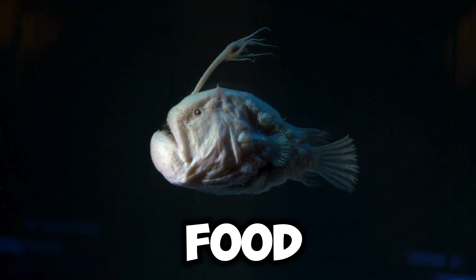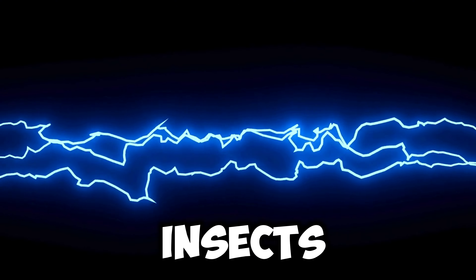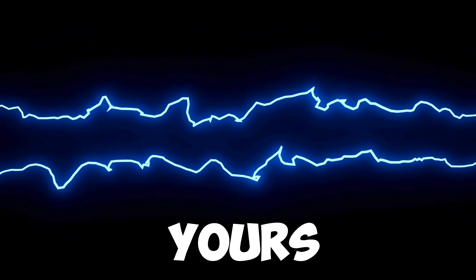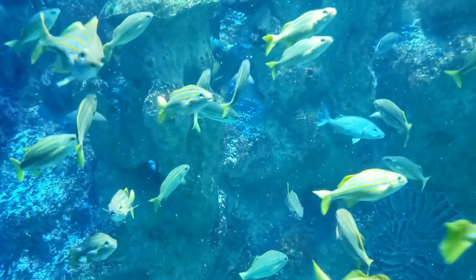Speaking of food, did you know I have teeth? Yep, I use them to catch small insects and other tiny creatures that I snack on. My teeth aren't as big as yours, but they're perfect for chomping on my favorite treats.